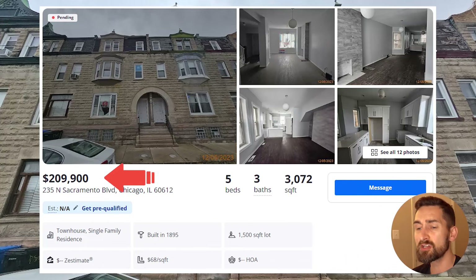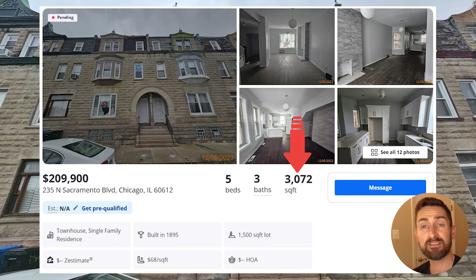Moving along to the listing of this property, it's listed for $209,900. It is a five-bedroom, three-bathroom townhouse with 3,072 square feet. This is normally the type of property that I purchased in Baltimore, and that's why I was drawn to it. It's a huge property, so it's going to command more rent than most properties. And when you sell it down the road, people like to have a lot of living space.